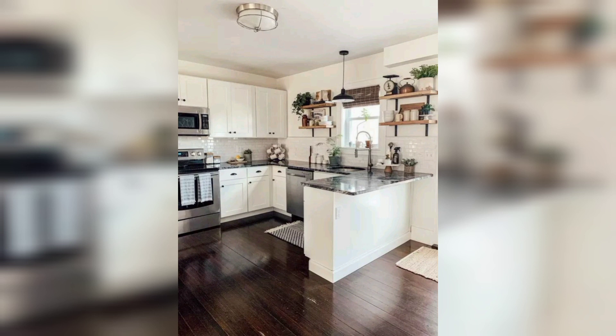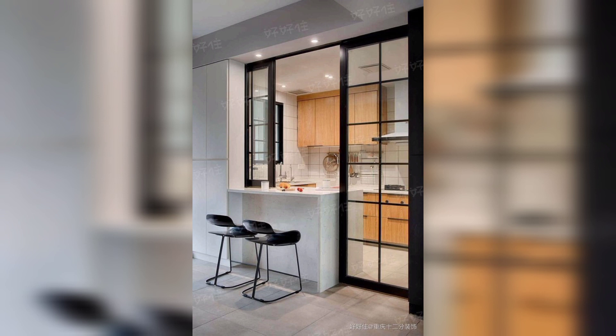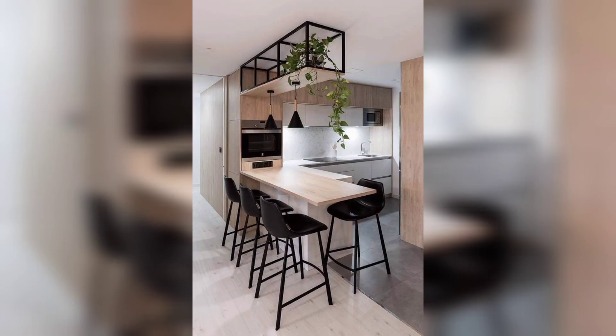Number three: add greenery. Incorporate plants and herbs into your open kitchen to bring life and freshness to the space. Hanging plants or a small herb garden on the windowsill can be a great addition.